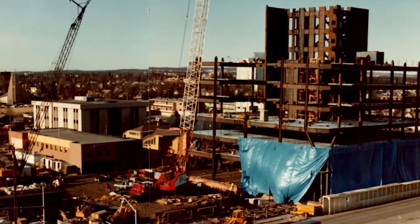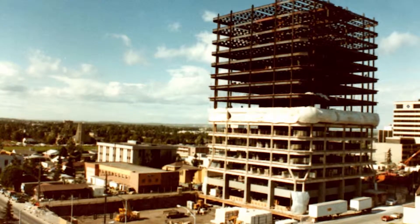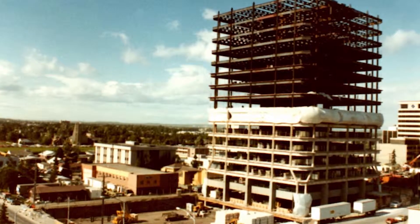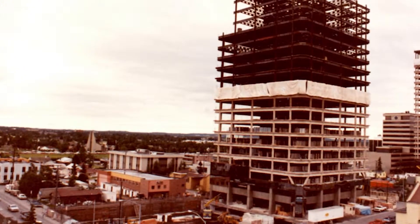The building itself was built with concrete and steel — outside columns along with a shear steel wall in the middle. All the floors are sort of made to twist and move around that.